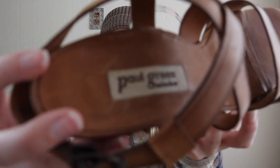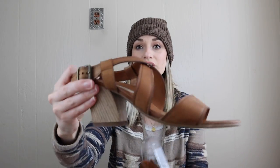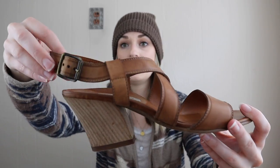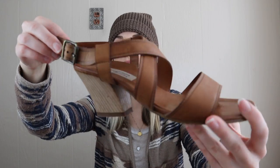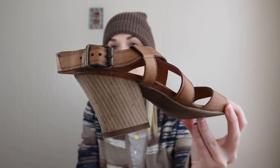Paul Green — speaking of high quality, this brand retails for like $300 to $400 just because the shoes are so well made and the leather is always really nice. These are like a block heel open toe sandal. They're handmade and say size 6, but you do have to convert Paul Green sizing, so they're probably closer to like an 8 or a 9.